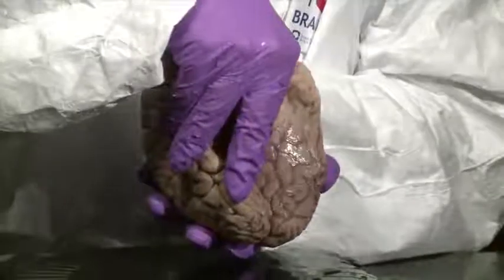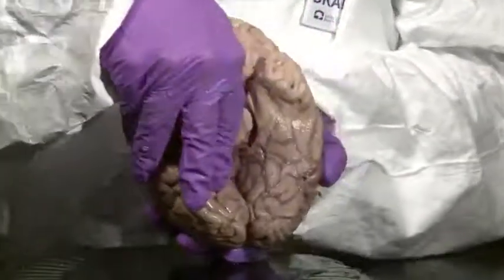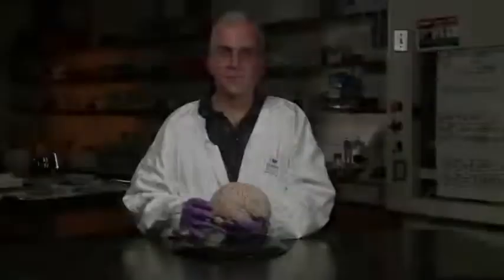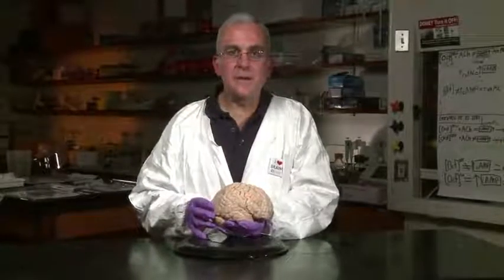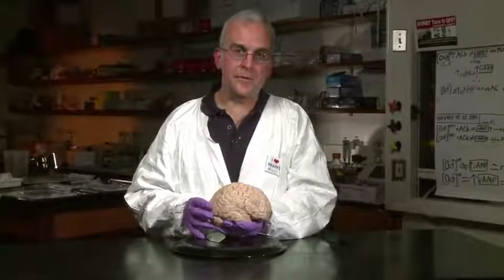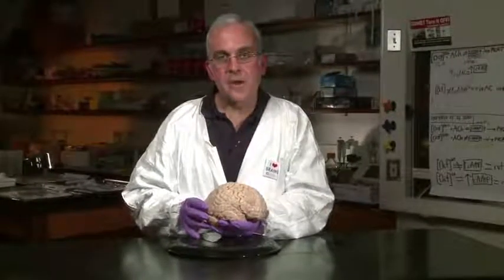So five fingers on five gyri in the temporal lobe. Now to complete our lesson on placing fingers on the gyri of the cerebral hemispheres, I have a third specimen that allows me to work on the medial surface of the hemisphere.